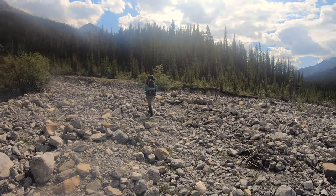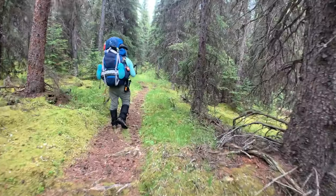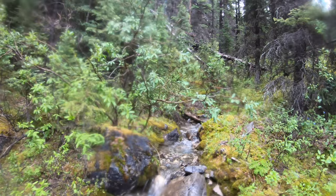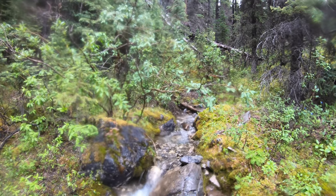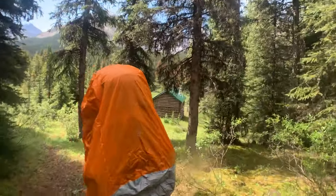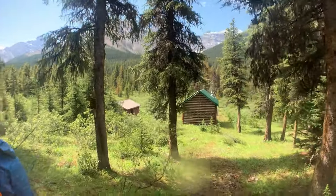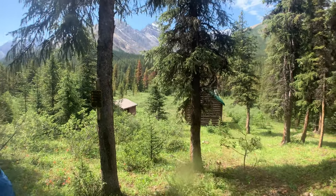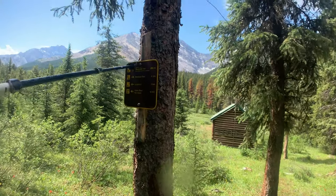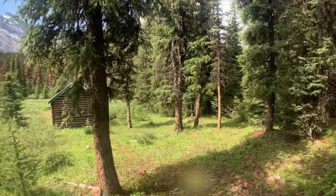Another gravel flats — just look for the cairn. It's always fun to come around a corner and see a patrol cabin. Let's go have a look at this. Just in case you're out here on horseback, the Medicine Tent horse camp is just across the river here. Let's go down and have a look at this beauty.